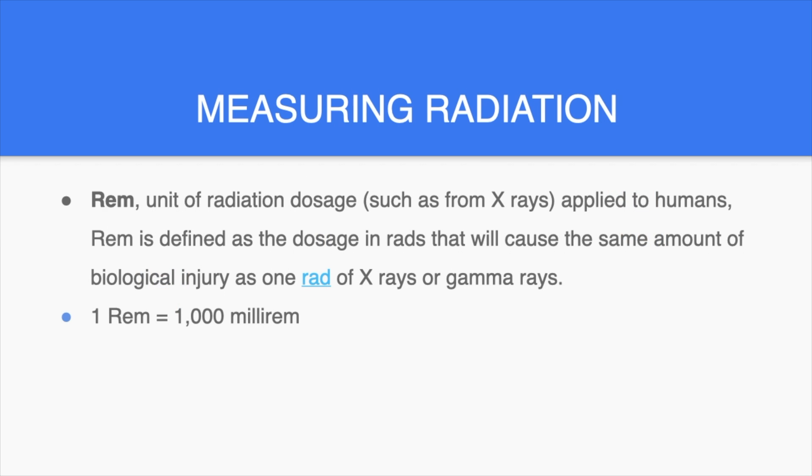How do we measure radiation? We measure radiation through REM. REM is a unit of radiation dosage, such as from x-rays, applied to humans. REM is defined as the dosage in RADs that will cause the same amount of biological injury as one RAD of x-rays or gamma rays. One REM equals 1000 millirem.